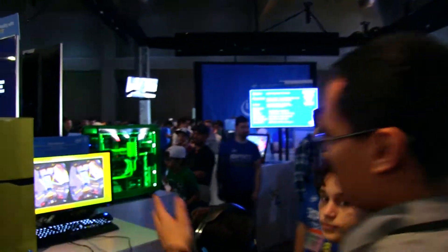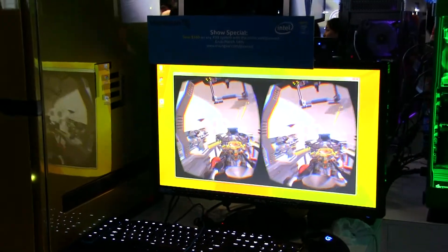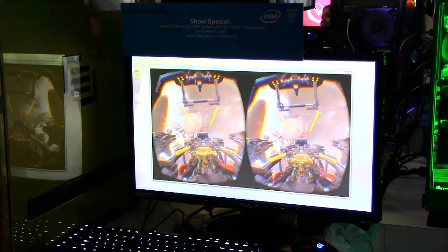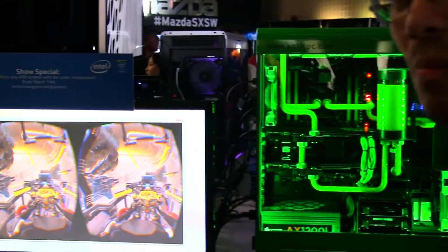Our system is running an Oculus demo right now. This is Eve Valkyrie running on our system using the Oculus Rift headset. As you can see, it runs very smoothly — 60 frames per second, no issues whatsoever.